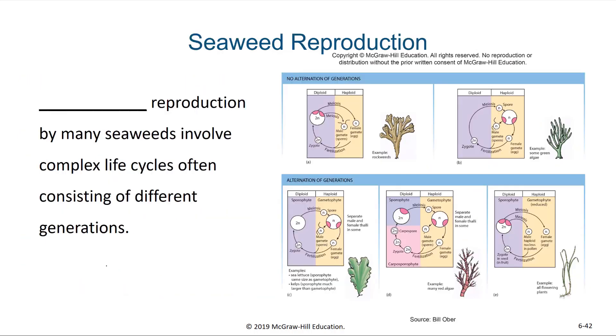When we talk about reproduction for seaweeds, it turns out that there are a few different options. There are some seaweeds which alternate from haploid to diploid generations back and forth again. There are some seaweeds which don't alternate — the primary seaweed you see is either in the haploid or the diploid generation. Meiosis and sexual reproduction still occurs, but the main body of the algae is either going to be haploid or diploid, depending on the species.